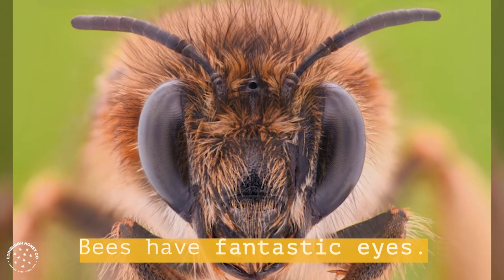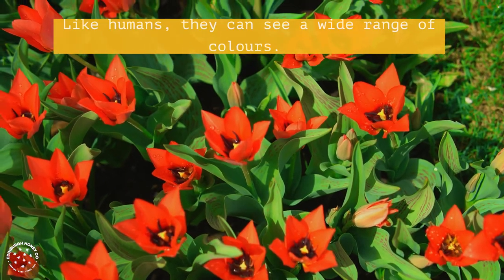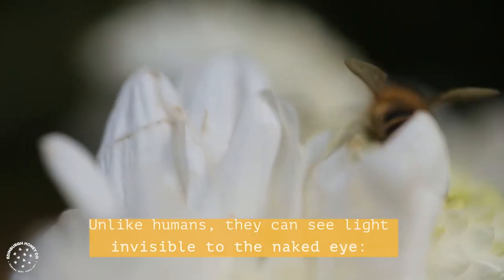Bees have fantastic eyes. Like humans, they can see a wide range of colours. Unlike humans, they can see light invisible to the naked eye. Ultraviolet.